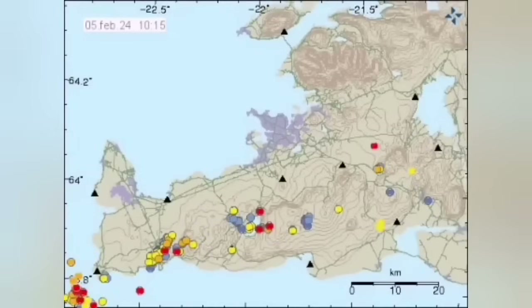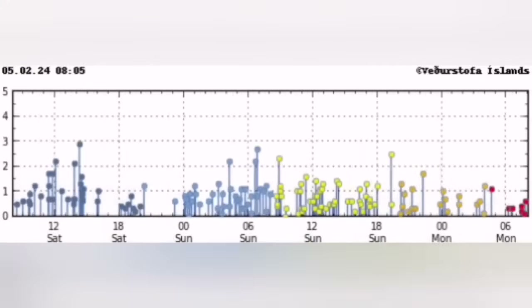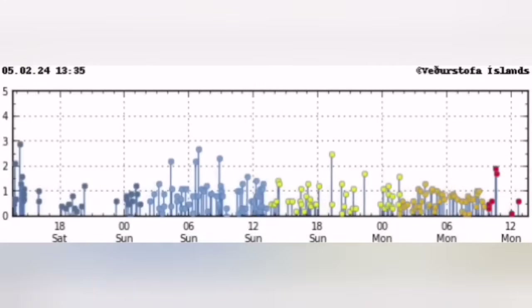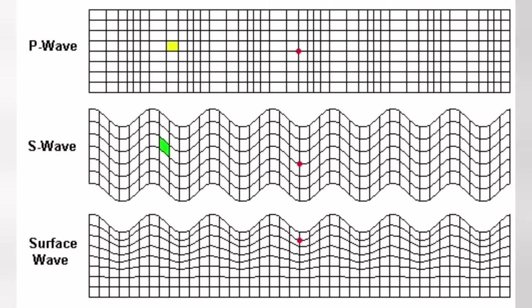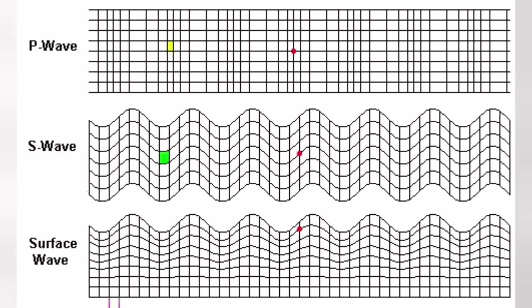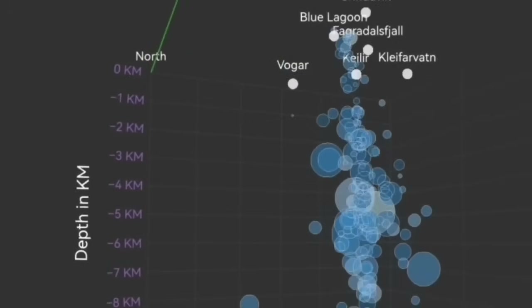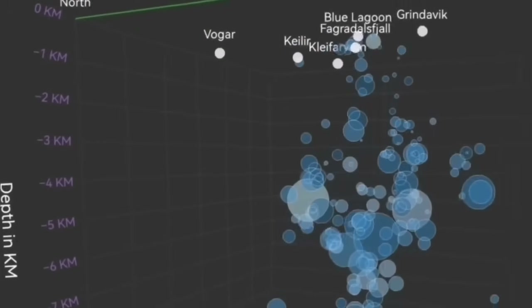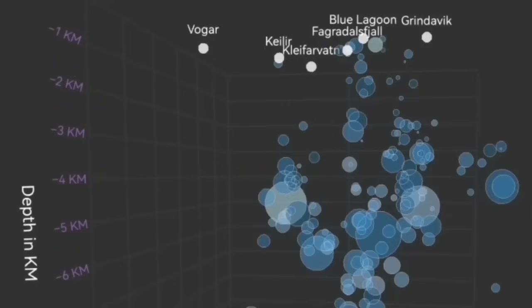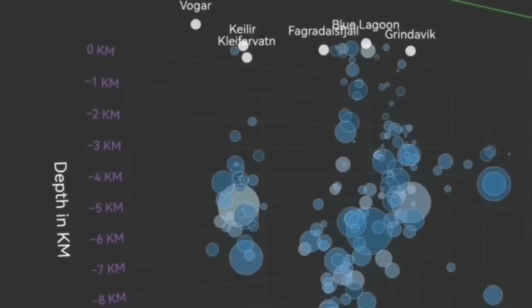This wave is actually coming from what we call the Reykjanes Ridge, moving from the ocean toward the Reykjanes Peninsula like a wave moving inward. The flexure of the Earth's crust through these fault lines is what pushes up the magma. We can see in three dimensions these tremors — the circles represent each earthquake tremor with its magnitude and depth.